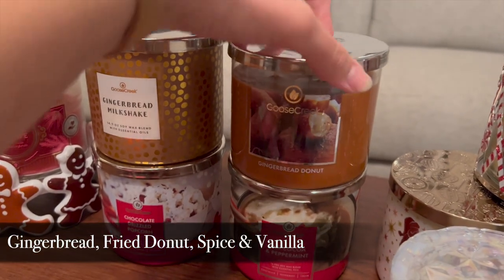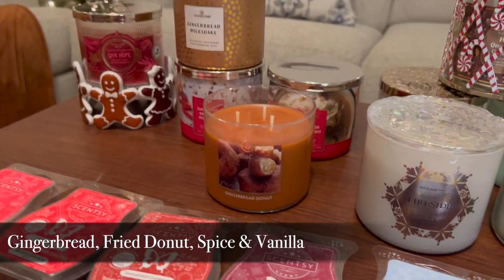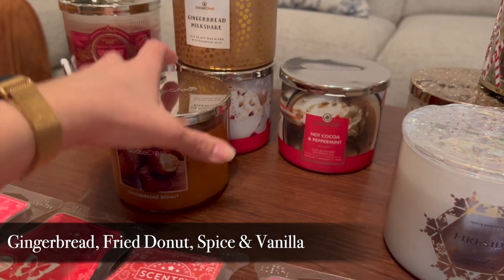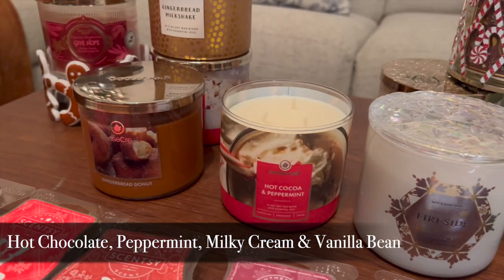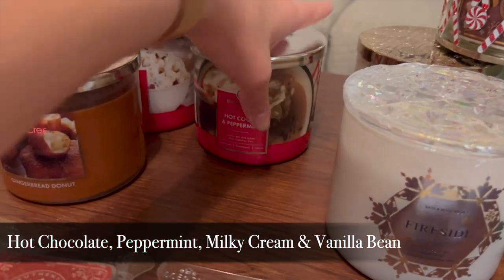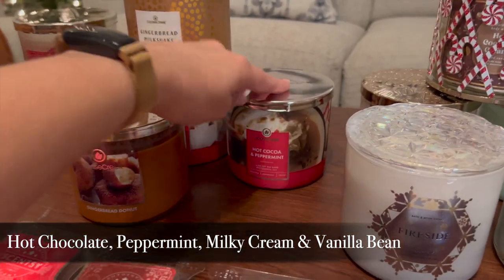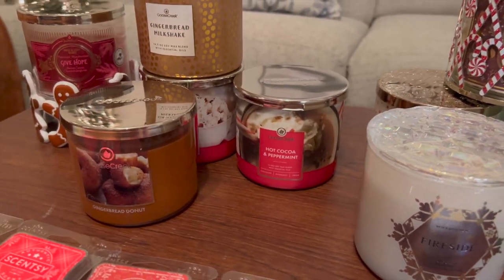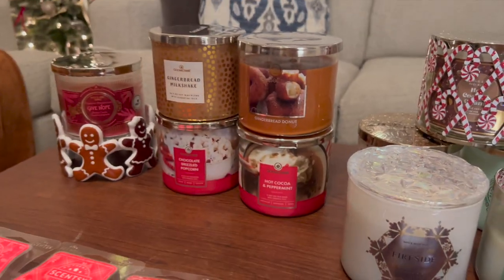I have Gingerbread Donut also from Goose Creek — I have not burned this one yet. It just smells like a spicy donut, and I love donut scents. I could even save this for next fall. And then I have Hot Cocoa and Peppermint from them — also haven't burned this one, but it's a wonderful peppermint and cocoa scent. It's slightly different from the Bath and Body Works version — more candy cane and cocoa rather than peppermint hot chocolate from Starbucks. So that's all from Goose Creek.